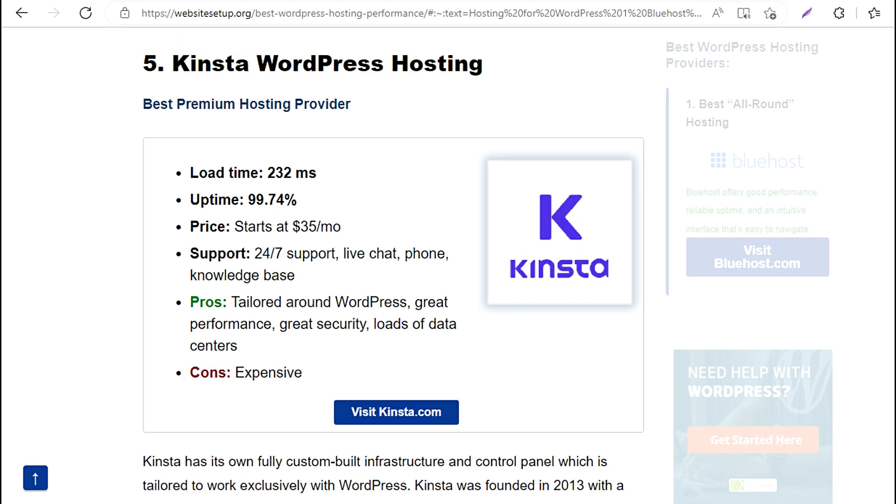5. Kinsta WordPress Hosting — Best premium hosting provider. Load time: 232 milliseconds. Uptime: 99.74%. Price: starts at $35/mo. Support: 24/7 live chat, phone, knowledge base. Pros: tailored around WordPress, great performance, great security, loads of data centers. Cons: expensive.